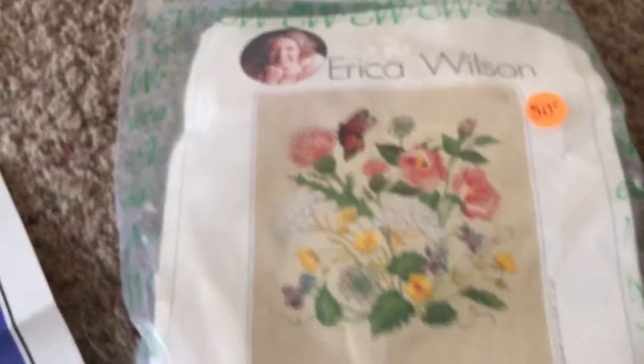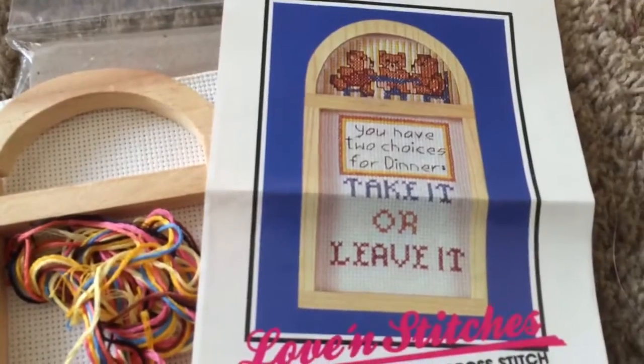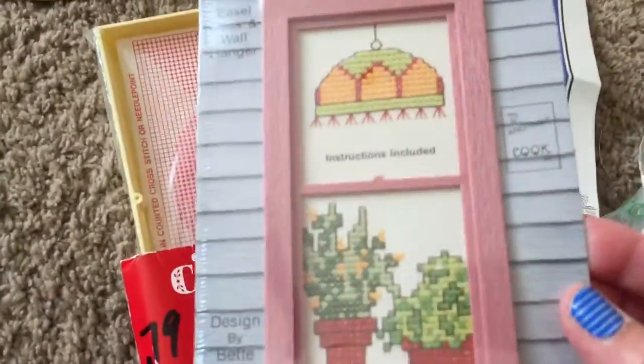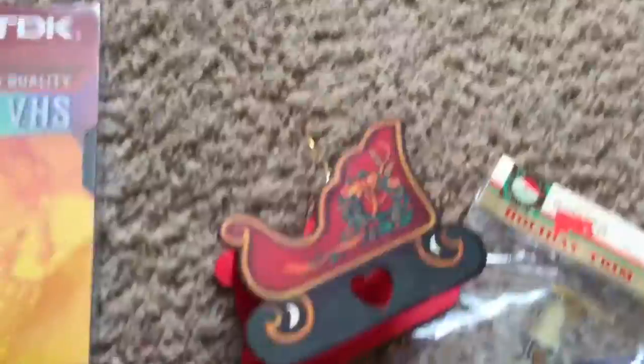I got some needle points - this one has some work done on it. I thought it was cute: 'You have two choices for dinner - take it or leave it.' It comes with a little wooden frame. There were various ones in a bag for a dollar. There's also a window with some cross stitch in it. This visor is pretty neat - it was a dollar. Here's a little pin that looks like a Boyd's pin. This is a pretty vintage unopened Suncatcher ornament, and there's a cute little ornament bell and a little sleigh.